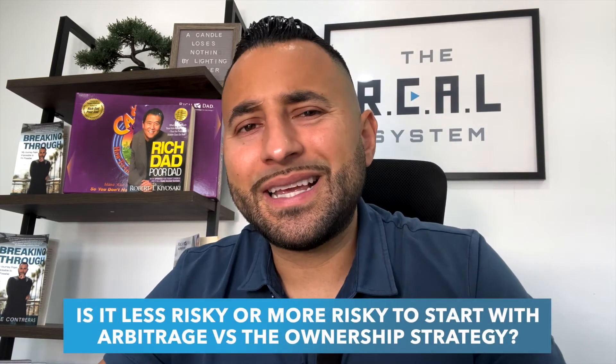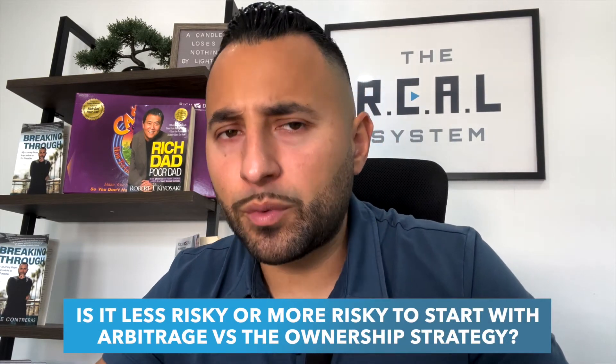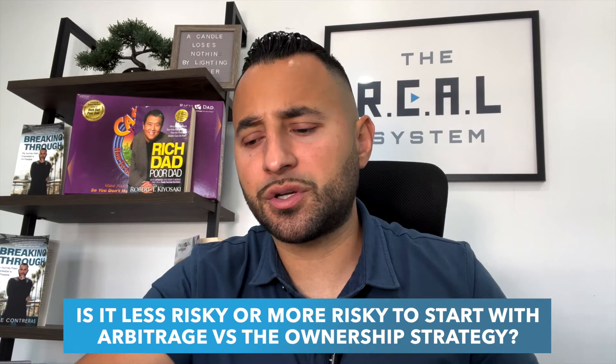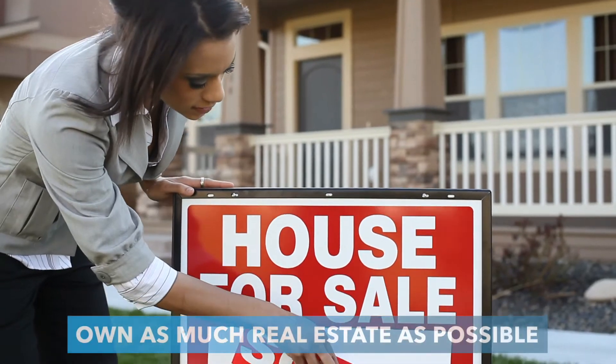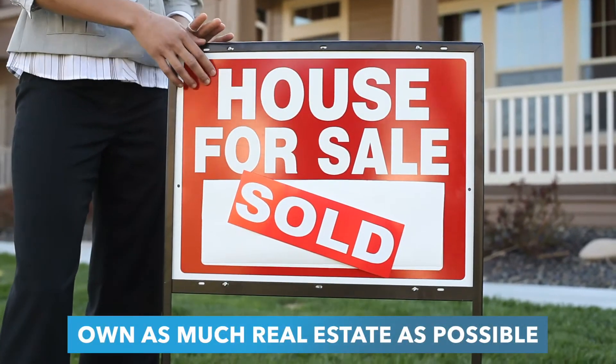The next thing I want to go over is: is it less risky or more risky to start with arbitrage versus the ownership strategy? I do want to clarify something. All of my students — anyone that follows me — I always say your long-term goal should be to own as much real estate as possible. That's how you're going to create long-term wealth.